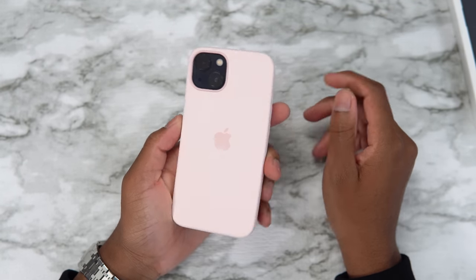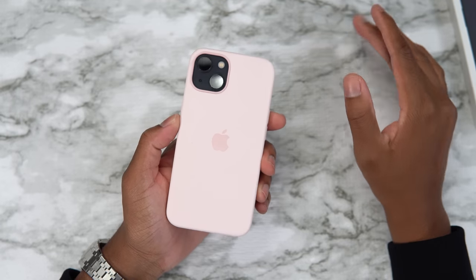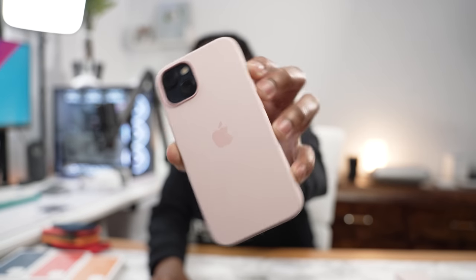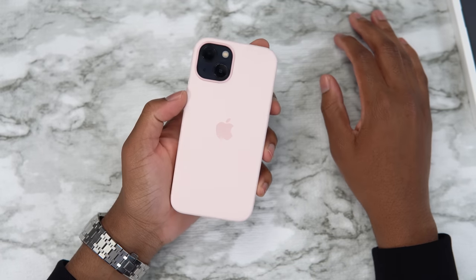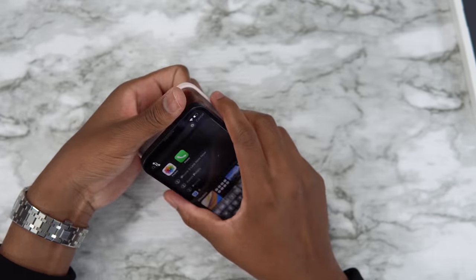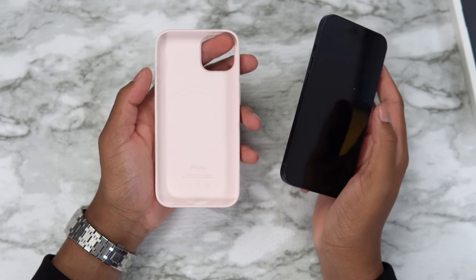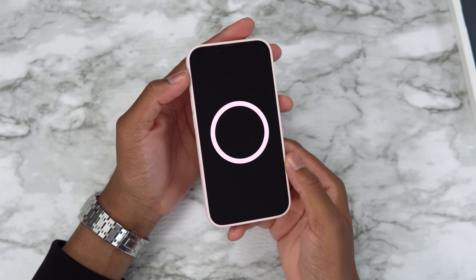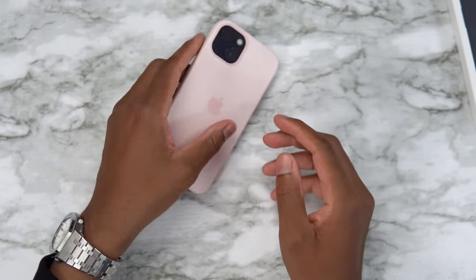Now let's look at chalk pink — I keep calling it pink chalk, it's chalk pink. It's not white, it's actually pink. Chalk pink with the black looks good. The MagSafe animation on this is a bright pink — look at that. It's a good combo, I like this.